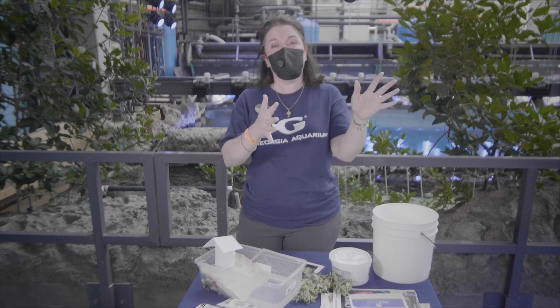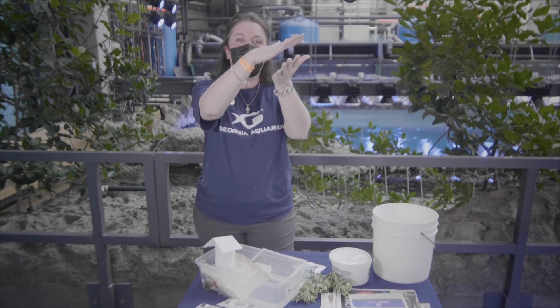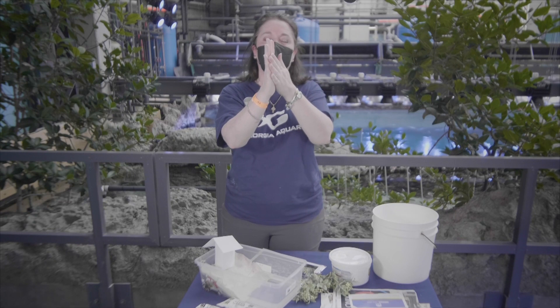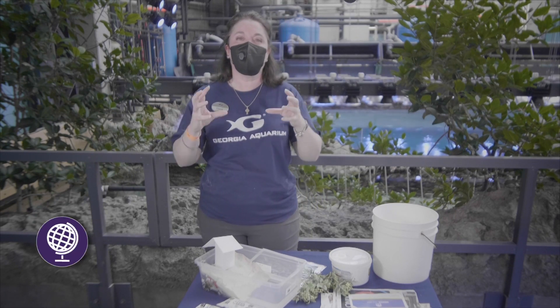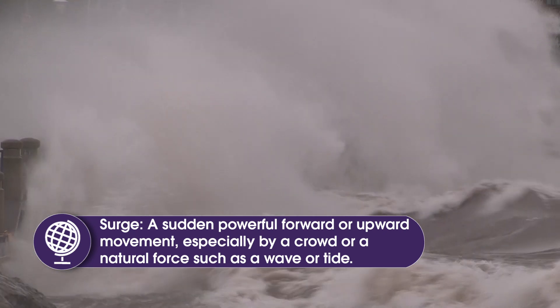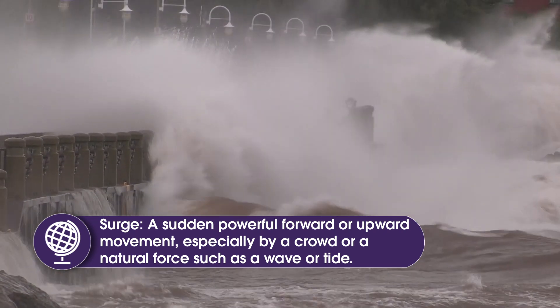Now as it moves into shallower water toward the coast and approaches the continental shelf, the bottom is going to become more and more shallow and the wave is going to slow down. The bottom of the wave is going to slow down while the top of the wave keeps moving, which is going to cause it to surge or to crest. That can be up to 100 feet in height, and when it comes crashing down you can imagine there is a world of devastation that occurs.